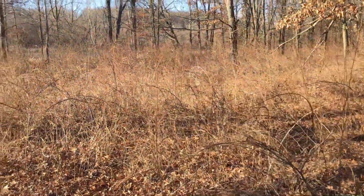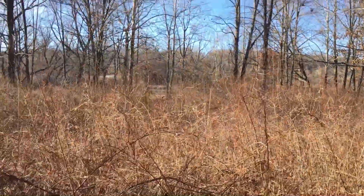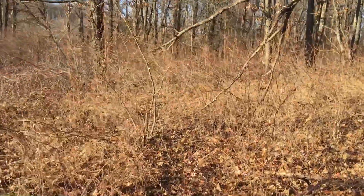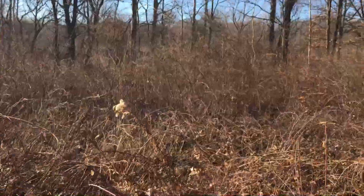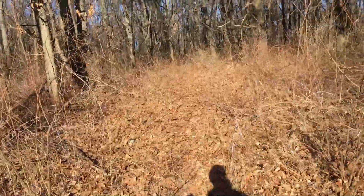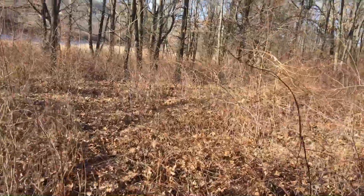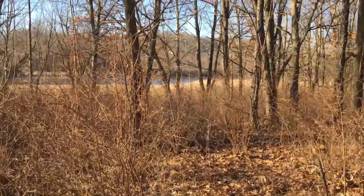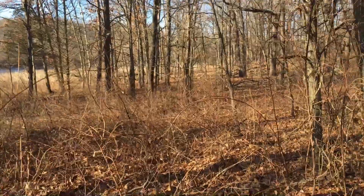Yeah, this is a real thicket. Walking back in here towards the river to see if we can come across a trace of the trail. This is tough going — vines and knots snagging at my legs every step I take. The woods are opening up a little bit now — we may be able to find the old trail.